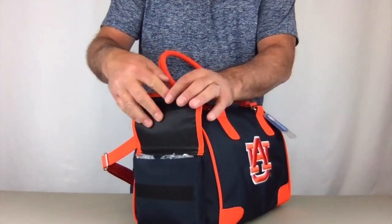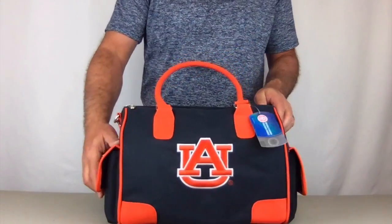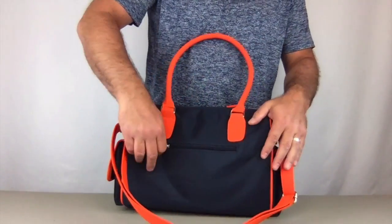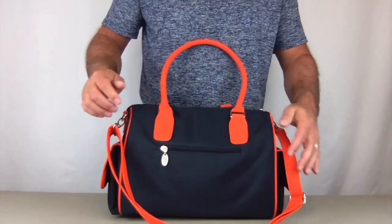On the sides we have two large pockets with Velcro closings on either end for quick access items. On the back, there's a zippered pocket for quick secure access for personal items such as your license, credit cards, and cash.